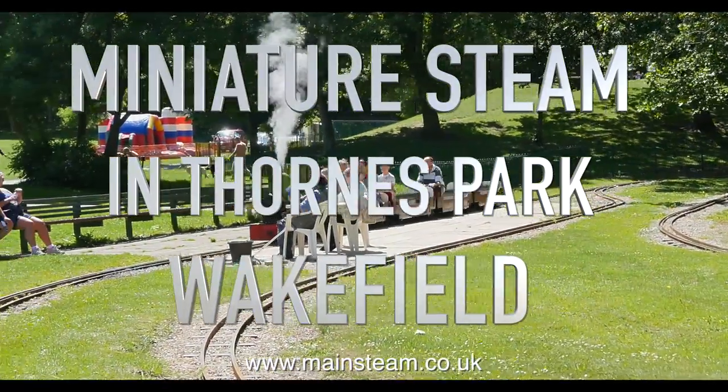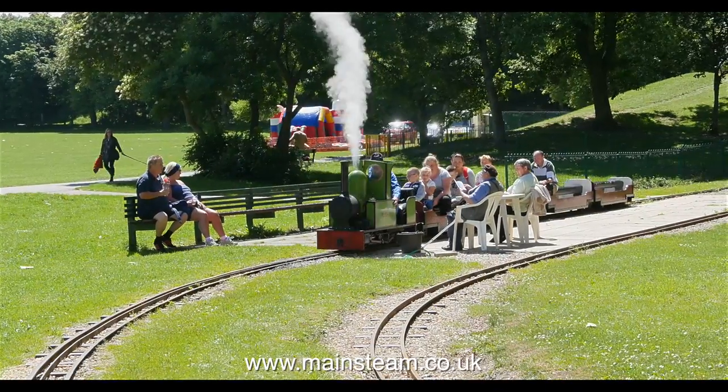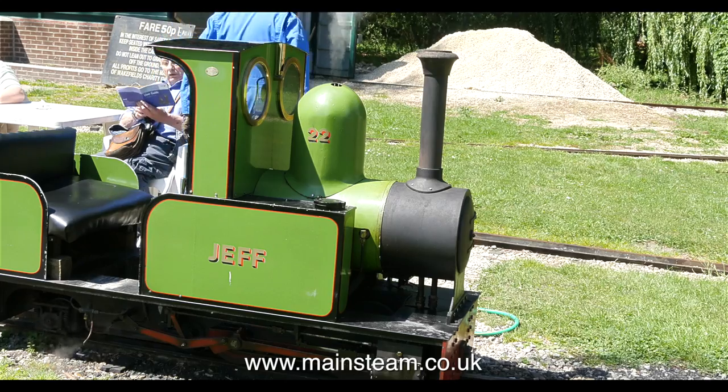Miniature steam in Thorns Park, Wakefield. It was a lovely day today and I just fancied getting out of the workshop, so I went along to Thorns Park to watch all the miniature steam locomotives running.